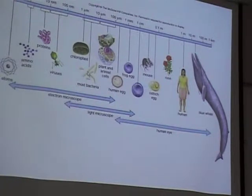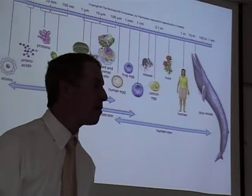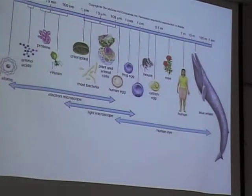Wait, so this says you can see a blue whale with a human eye? Yeah, you can see a blue whale with your eyes. That's incredible. It's about as long as Corn Hall here. Have you ever seen a blue whale? Not alive, but I've seen one hanging in a museum — like a model of one. It's pretty big. I could definitely see it, though.